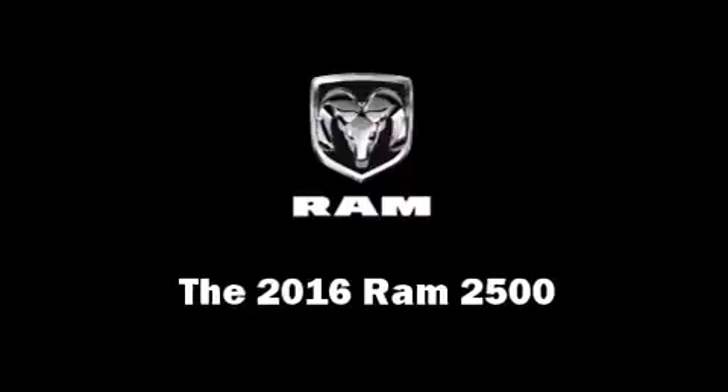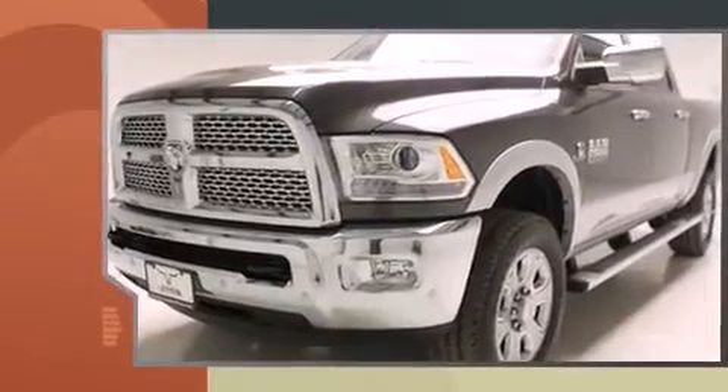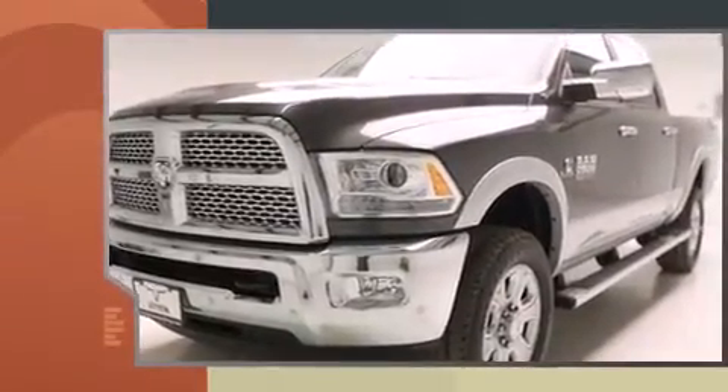The 2016 RAM 2500 features an automatic transmission, four-wheel drive, and a refined six-cylinder engine. The following features are included.